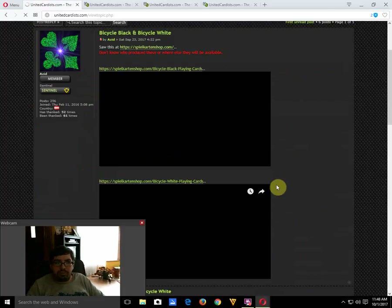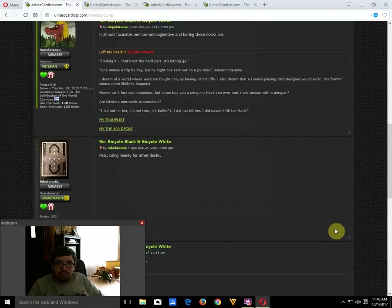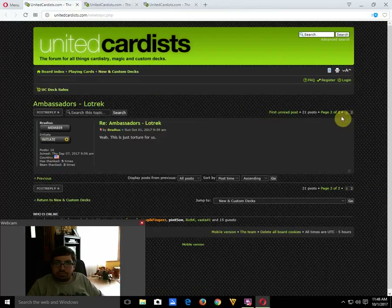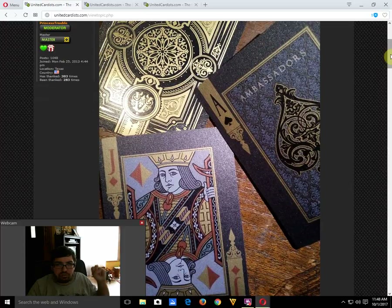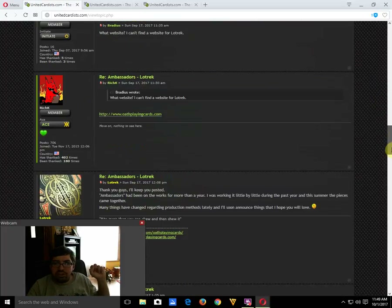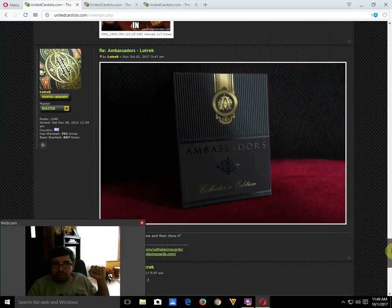I came across these on a card forum: a Bicycle Black and a Bicycle White — just a black bicycle deck and a white bicycle deck. They seem really boring and plain, especially for what they're charging. The Ambassador is coming soon from Ellusionist — it will apparently be affordable for an Ellusionist deck, so hopefully not $100. It's a pretty nice looking deck — hopefully around $50 or $60. The tuck case looks beautiful.